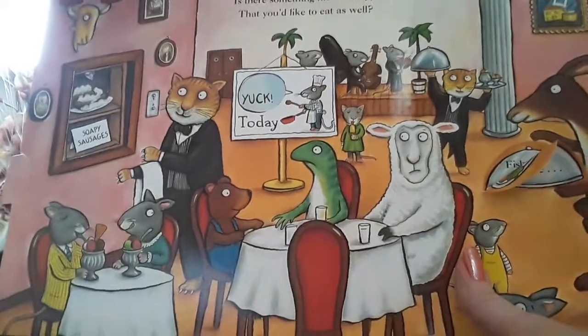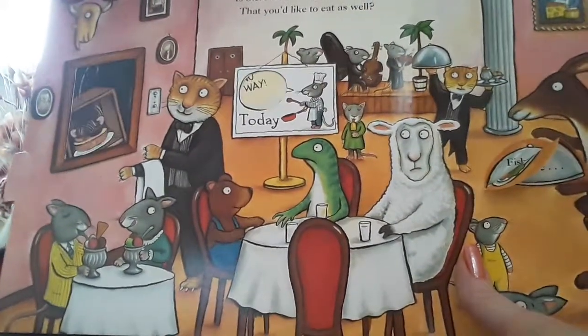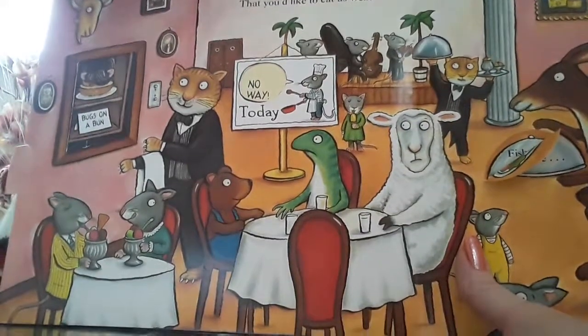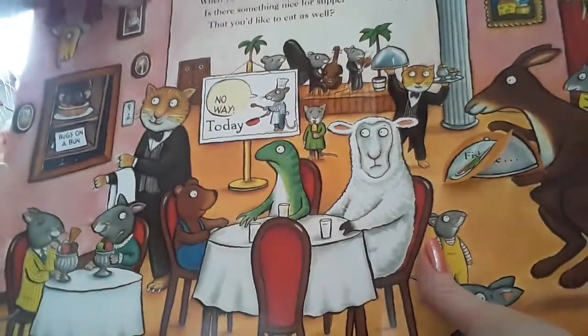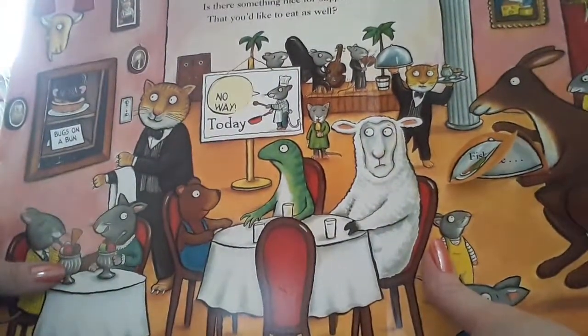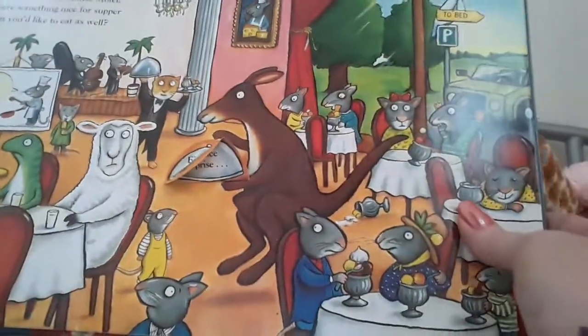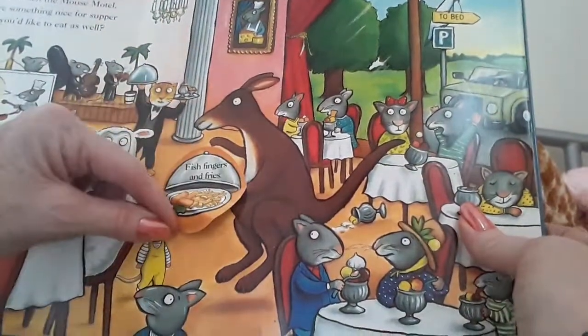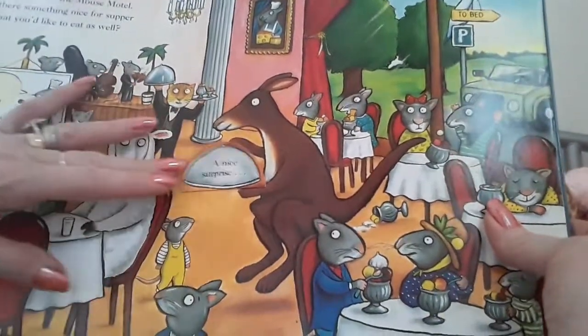Soapy sausages. No, I really don't fancy those. And what's this? Bugs on a bun. No way today. And there he's having ice cream. Let's see what the kangaroo's brought in. Oh yes, fish fingers and fries. That's more like it.